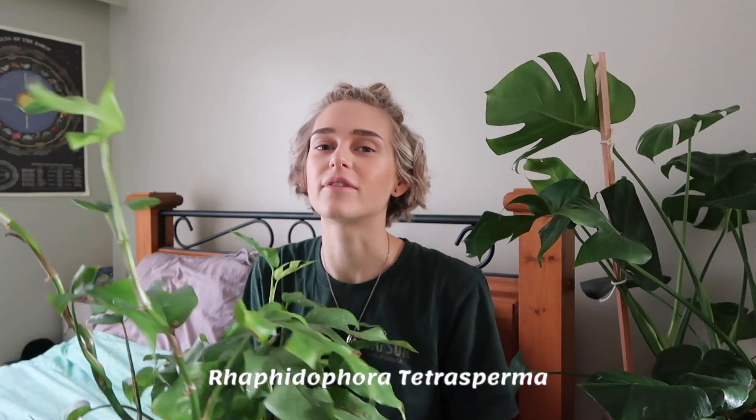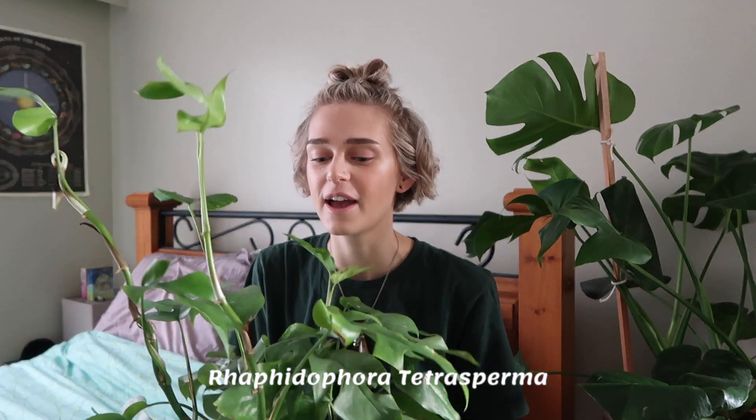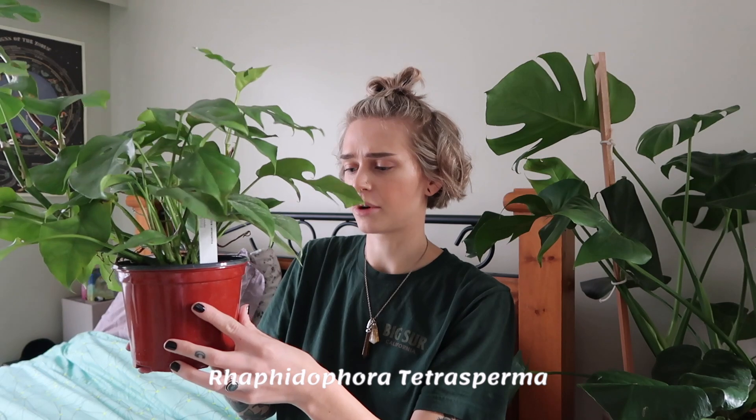The first one I picked up from there is a Rhaphidophora Tetrasperma, and I think this was actually reasonably priced — it was $68 and it's huge, with tons of new growth coming in. It looks really healthy and I'm super happy about it. I know these grow so fast, so I'll be able to propagate it and share cuttings. Really excited about this one.